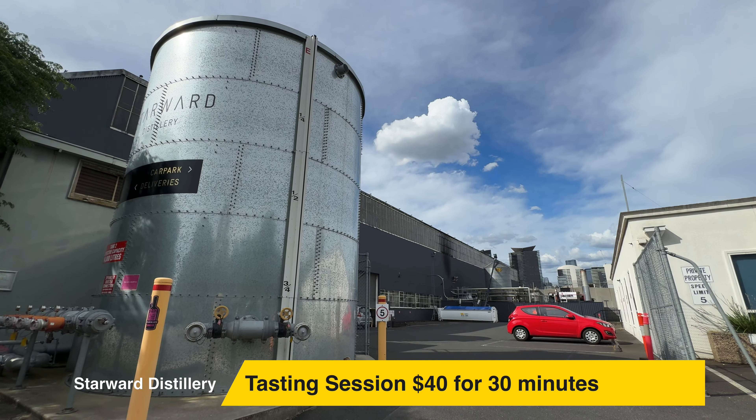Hey, it's Maximo and welcome to Tipples and Treats. Today we're at the Starwood Distillery. The distillery is located in Port Melbourne.